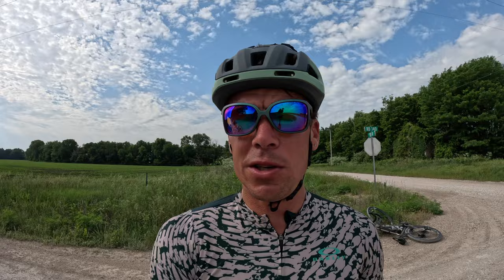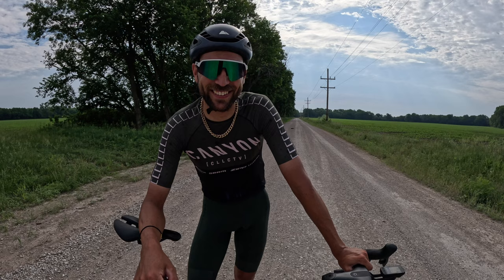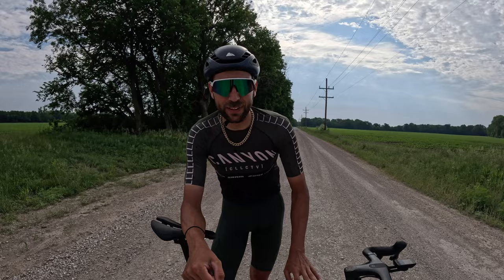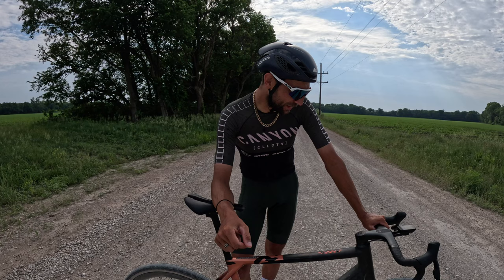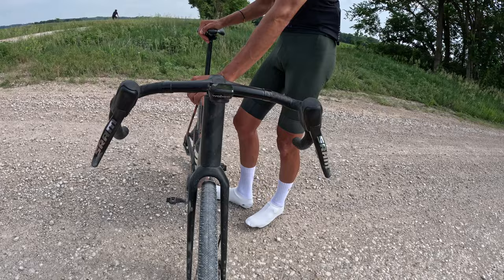Ever wonder what the most pro riders ride when they're going to race a 200-mile gravel race? Jasper is riding probably one of the coolest gravel bikes I have ever seen in my life. Why don't you run me down what you're riding? I'm actually riding a prototype — a new Canyon gravel bike that has yet to be released. I'm pretty proud to be one of the first to test it and give my feedback. It has an integrated cockpit but with some flare — look at that, that's crazy!